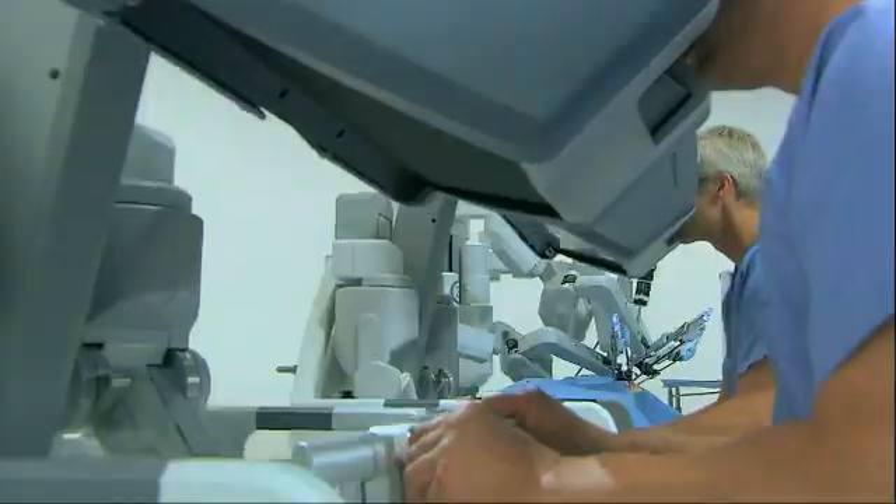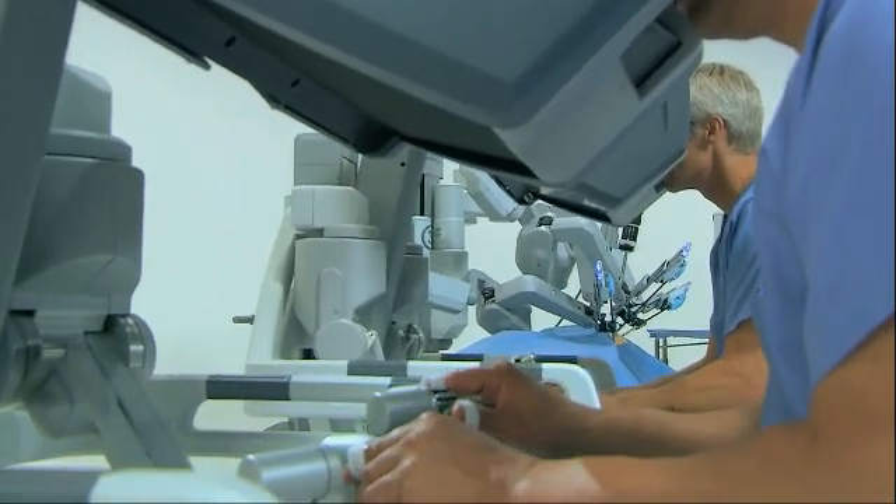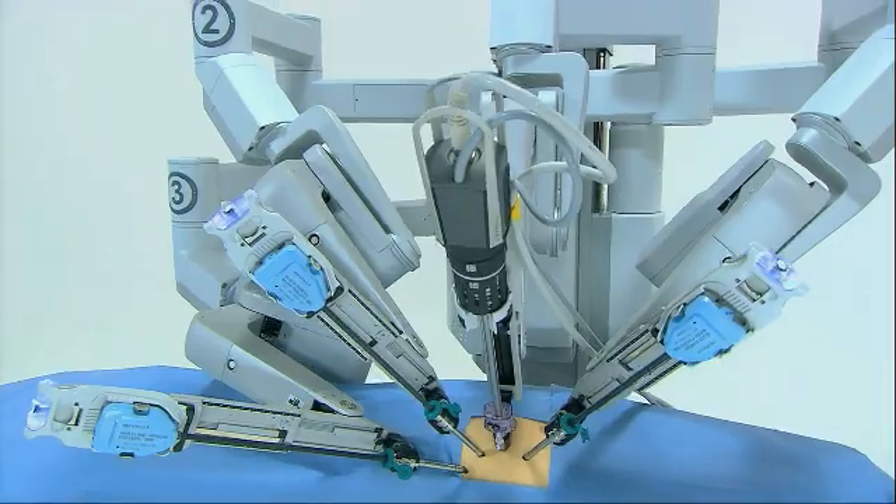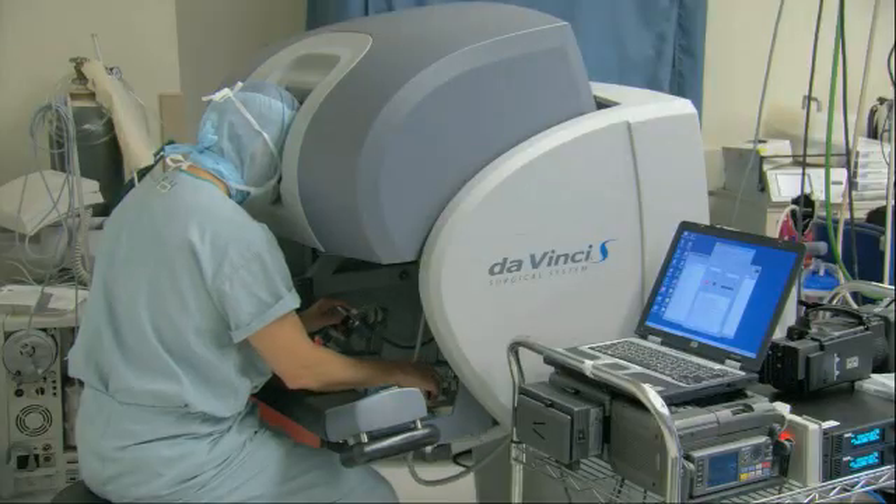It was only with the GPU that this became possible, because before, the computational power was too expensive or it was simply impossible to perform the algorithms that were needed to achieve this. What actually motivates us to keep working towards such a system is the possibility of expanding the motion compensation for beating heart surgery to enable surgeons to perform even more complicated procedures, or procedures that today are not possible.